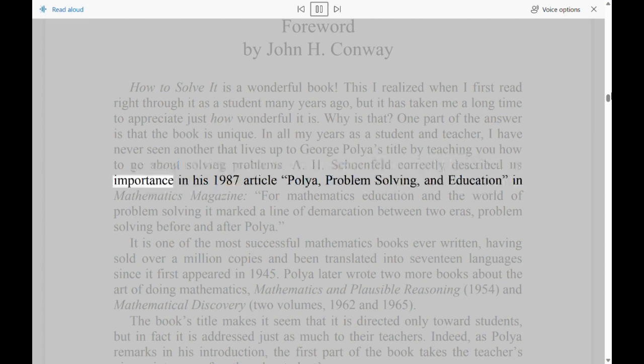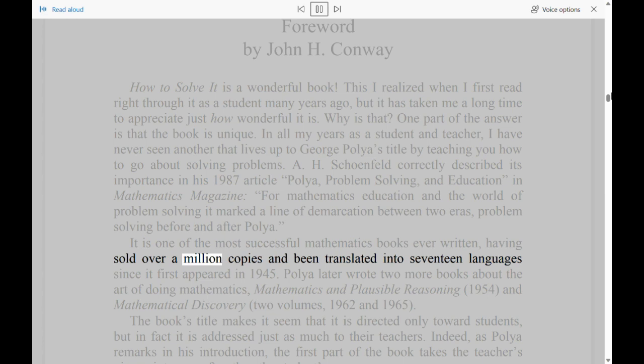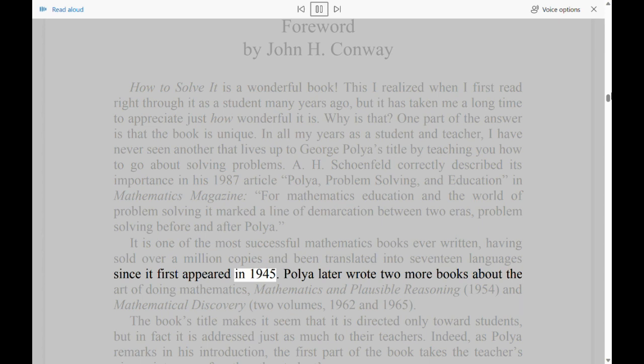A. H. Schoenfeld correctly described its importance in his 1987 article, 'Polya, Problem Solving, and Education,' in Mathematics Magazine: 'For Mathematics Education and the World of Problem Solving, it marked a line of demarcation between two eras — problem solving before and after Polya.' It is one of the most successful mathematics books ever written, having sold over a million copies and been translated into 17 languages since it first appeared in 1945.